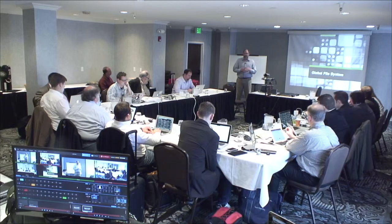Good afternoon. I'm Rob McCammon, the Director of Product Management with Cleversafe. I'd like to talk to you now about how the Cleversafe Dispersed Storage Network is being used by one of our customers to meet their requirements for a global file system.